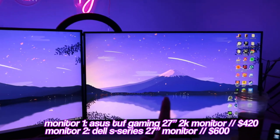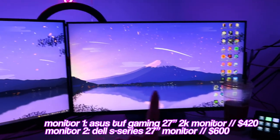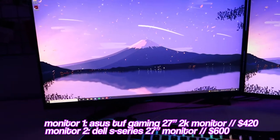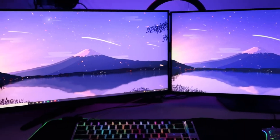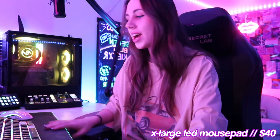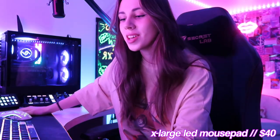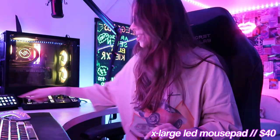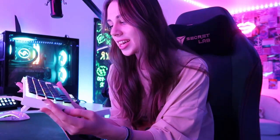Next up we have my two monitors — both are 27 inches. This first one is a Dell that I've had for about a year and a half to two years, and this one is an Asus that I just got. They're both 27 inches and 144Hz. I'm hoping to get these mounted in my next setup. I also have my extra large black LED mousepad that I got off Amazon — it's minimalistic but it gives a little bit of spice on camera with the LED going all around.